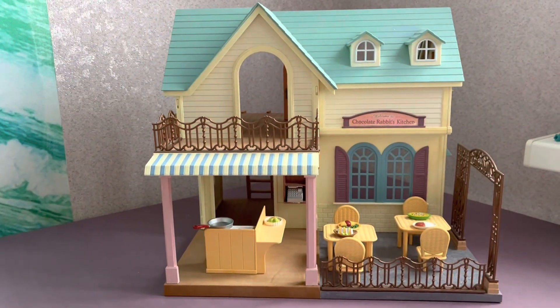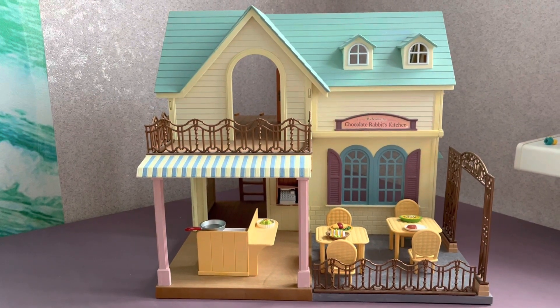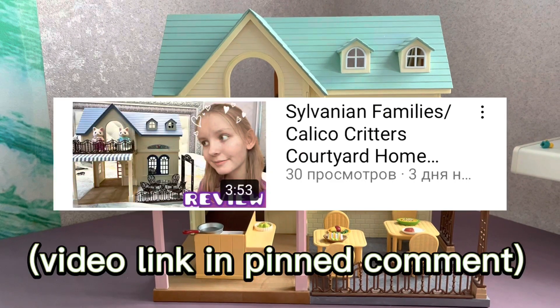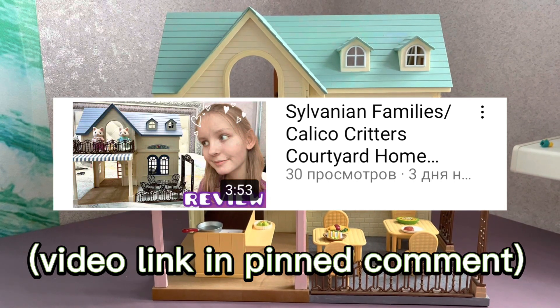Hello! Today I'll show you an unusual design painting of the Courtyard Restaurant. But if you want to see the layout of the rooms in the house, I advise you to watch the video where I made a review of a new version of the house, which is called the Courtyard Home Gift Set.